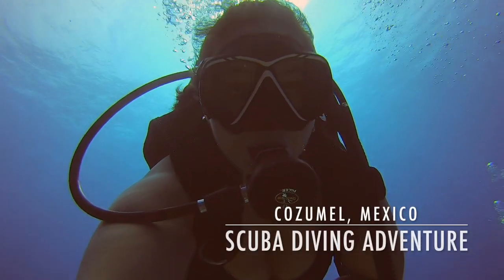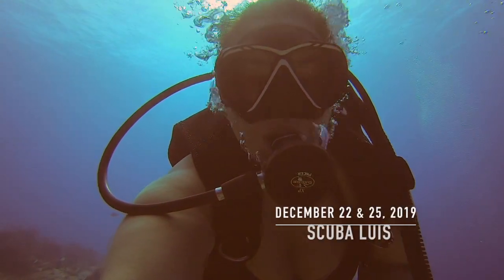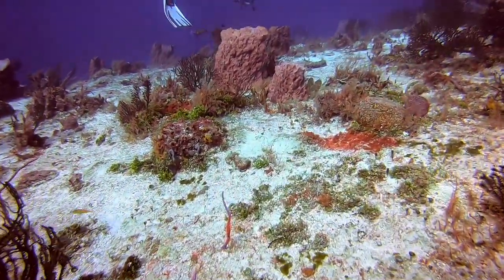Hey, this is Megan, and this is what it's like to go scuba diving in Cozumel. This video captures four dives, two on one day and two on the other.